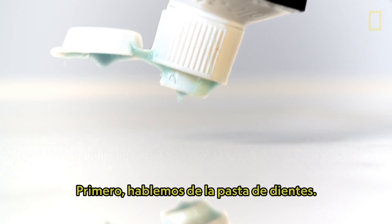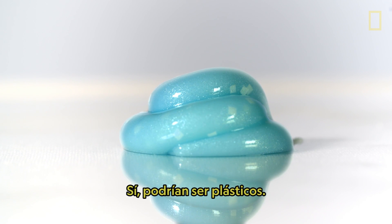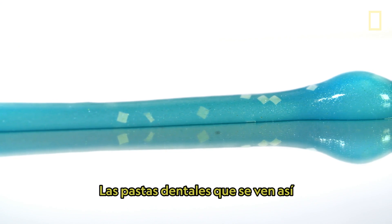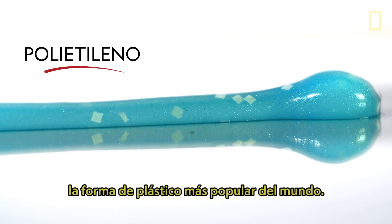First, let's talk toothpaste. See all those little blue dots sparkling like stars? Yeah, those could be plastics. Toothpastes that look like this may contain tiny bits of good ol' polyethylene, the world's most popular form of plastic.